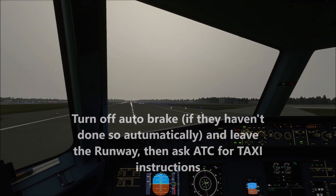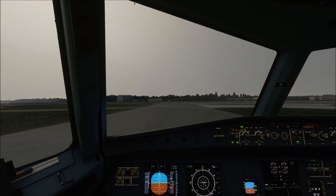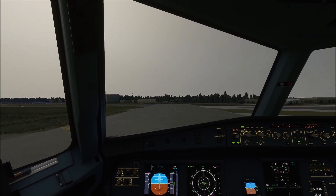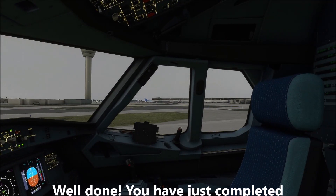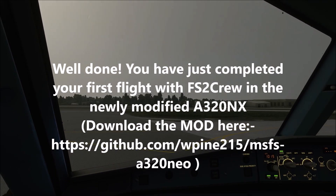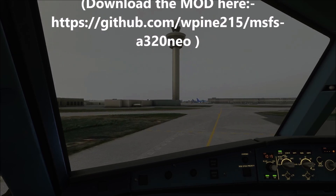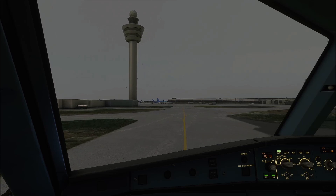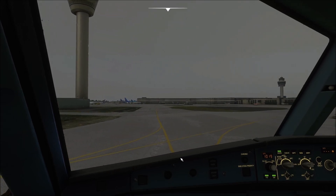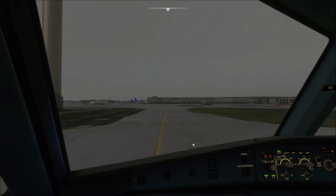Taxiing to gate 2-2 using taxiway, EJU-1123.